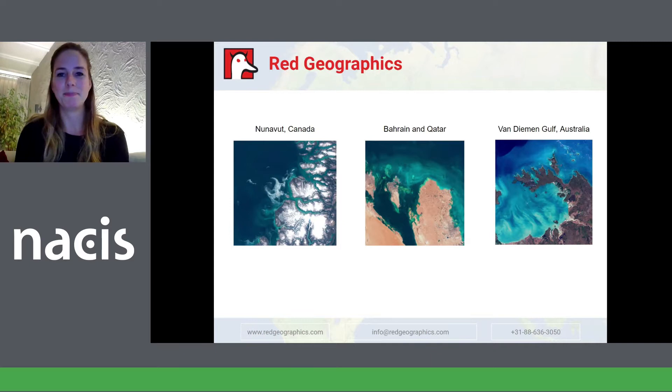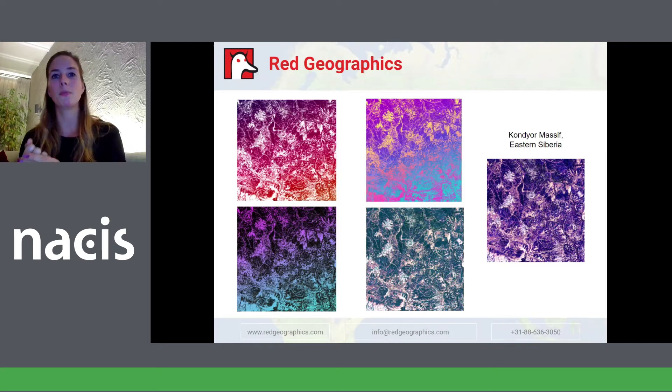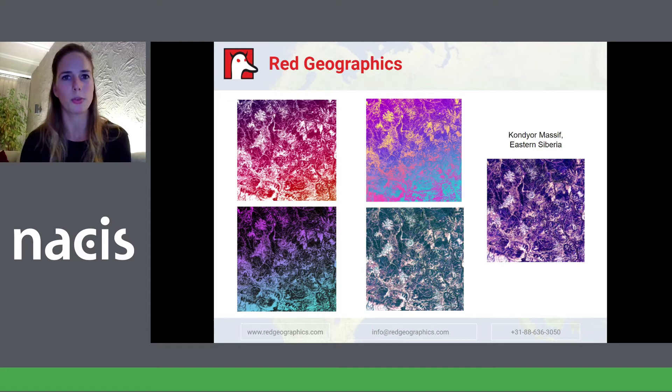Every time we run out of business cards, we get to choose a new design, and it's difficult every time. This location is Kandyor Massif — it's a rock formation in Russia. It looks like a crater, but it's actually formed by volcanic rocks that were pushed up a long time ago. As interesting as that is, I'm more concerned about what's going on on the surface. There are many awesome color schemes — which ones do you pick to work with? Because I like all of them. They all have the same base but feel very different. You don't want to overdo it or use the same thing over and over again.